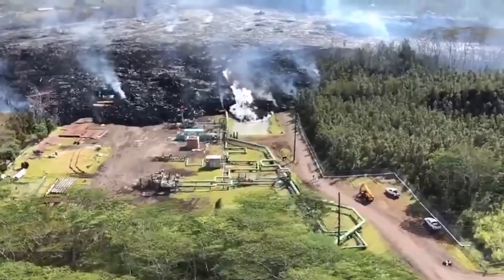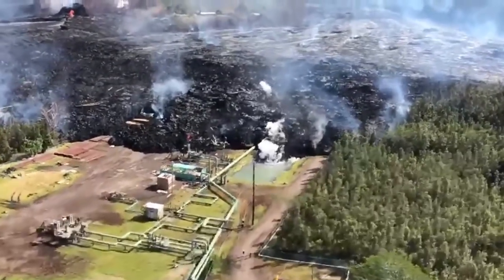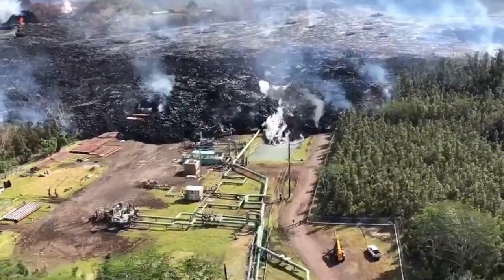Lava covered a well that was plugged at Puna Geothermal Venture, and the flow was about 100 feet away from a second one. Authorities say both are stable and secured, and neither well is expected to release any hydrogen sulfide.